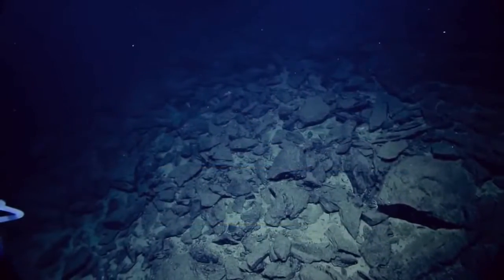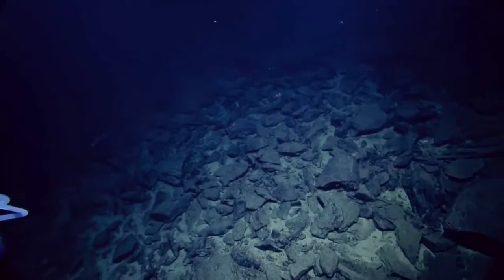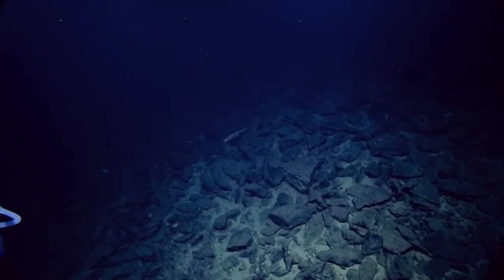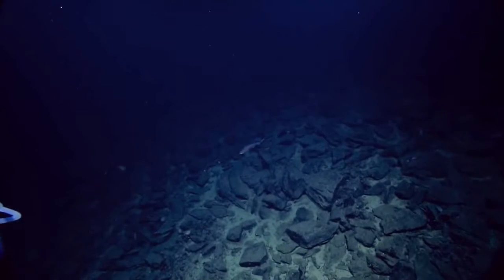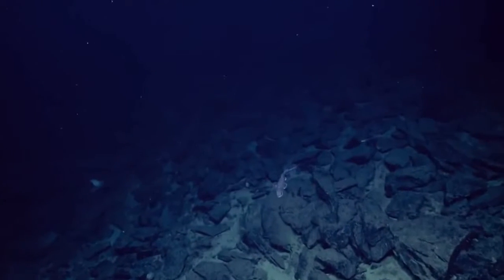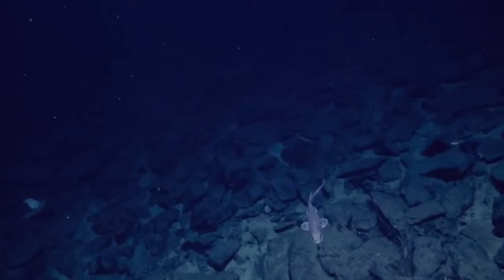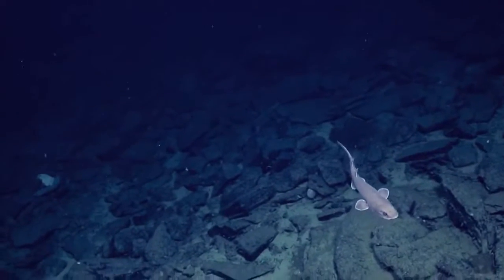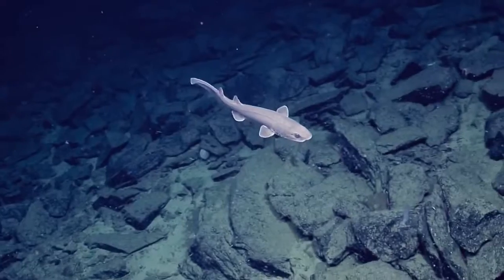We are currently diving off the 60-mile bank slope, about 60 miles off the coast of San Diego. Just keep it in frame — I'll try to follow it.